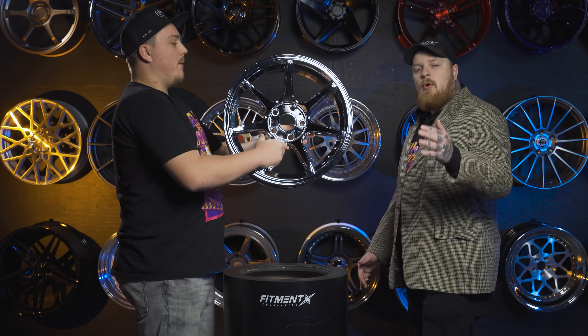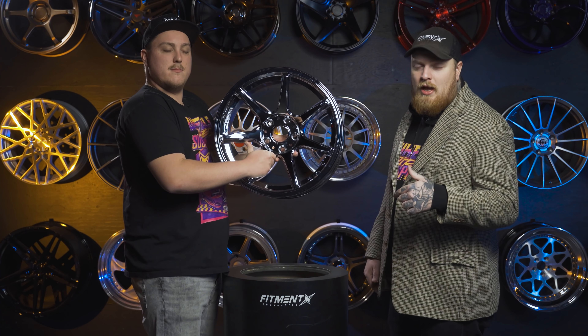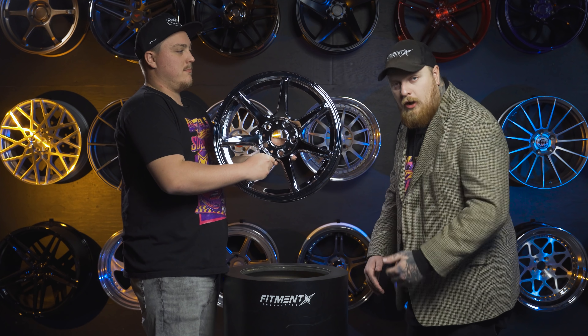That is the top 12 wheels of 2022. If we missed any, make sure to comment down below — I'm going to go through and read them. I want to hear what you guys like, but let's wheel slap this one out.